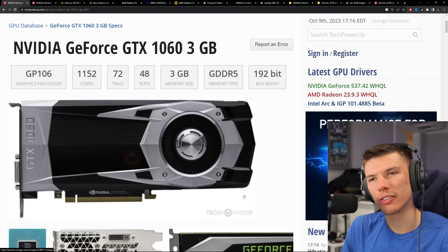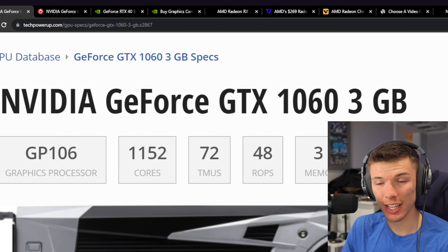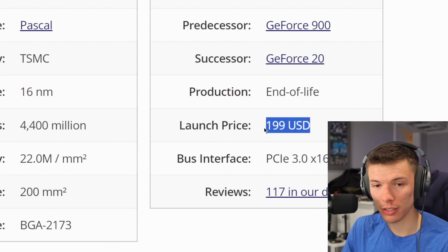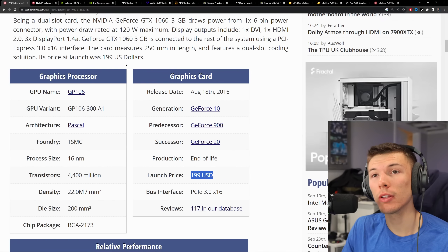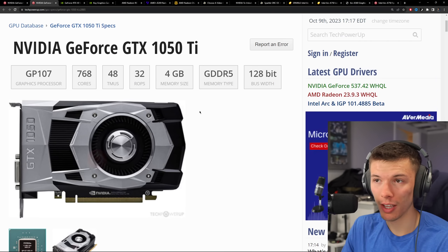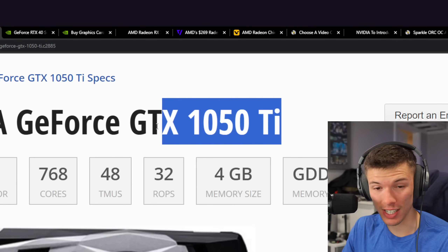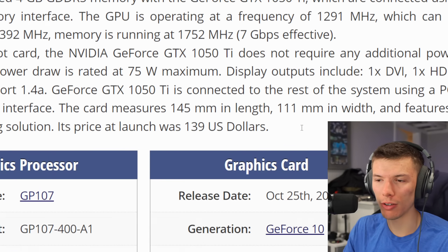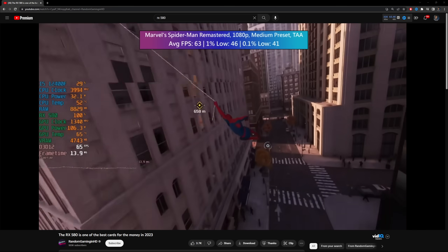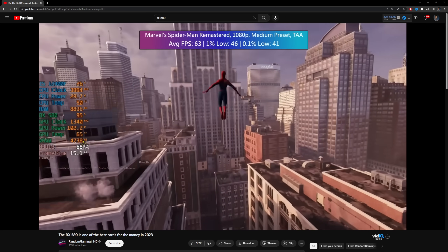Do you guys remember this graphics card, the GTX 1060, and the days when we used to be able to get a card like this for $200? Or even the budget champion at this time, if you really wanted to get into PC gaming, you could get a GTX 1050 Ti. This thing was really good value and it came in at $140, or on the AMD side of things, you could pick up an RX 480 or 580.